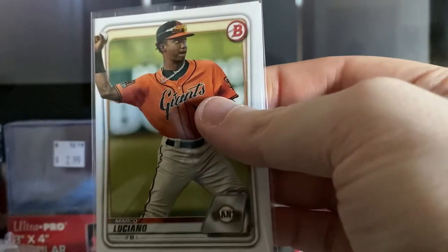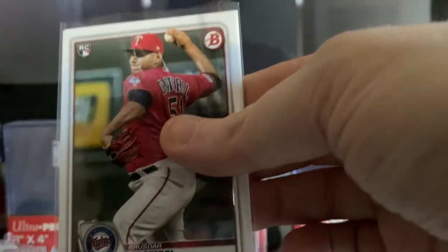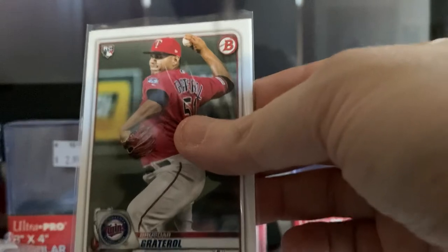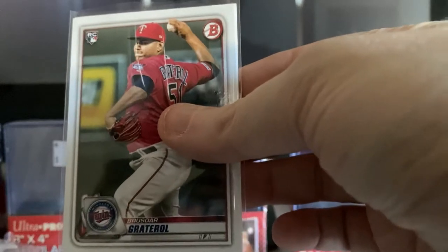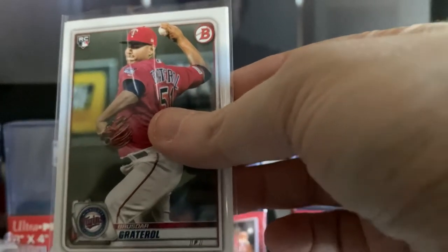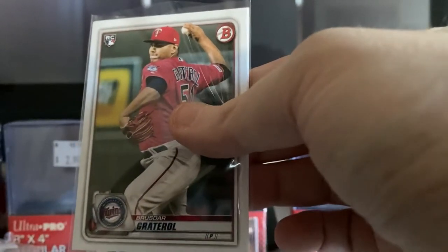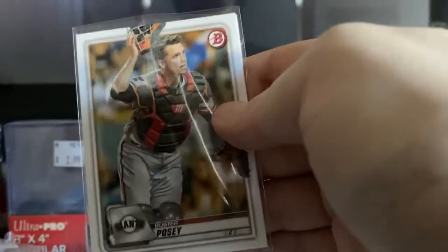Marco Luciano. Ethan Hankins. Brusdar Graterol rookie card. This card shows him on the Twins, but he was actually originally part of the Mookie Betts trade — they were trying to send him to the Red Sox, but the Red Sox didn't like what his physical looked like. He ended up going to the Dodgers as part of the Kenta Maeda deal. Now Brusdar Graterol is on the Los Angeles Dodgers. On the back is Buster Posey.